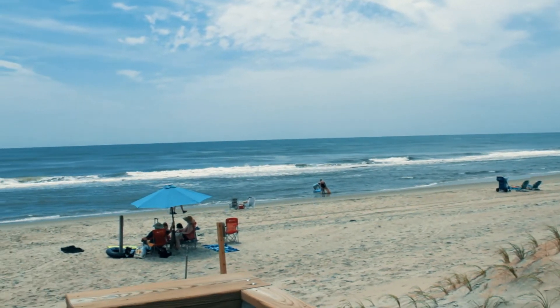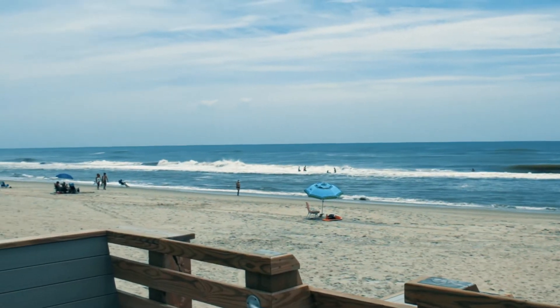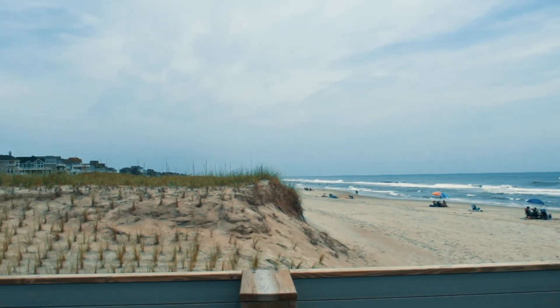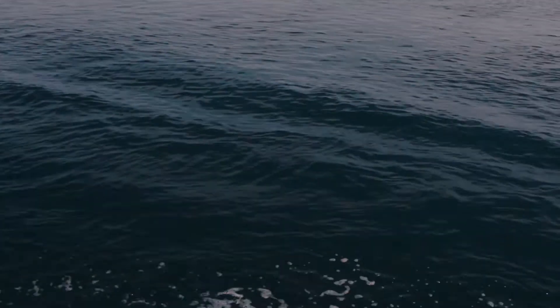But lighthouse or no lighthouse, Hatteras Island has had its fair share of nasty nautical nonsense. From hurricanes to pirates, the settlers on Hatteras Island have contended with a variety of situations. Over the centuries, literally hundreds of ships have sunk off the coast of Hatteras Island. The number is so high, in fact, that the area has received the nickname the Graveyard of the Atlantic.